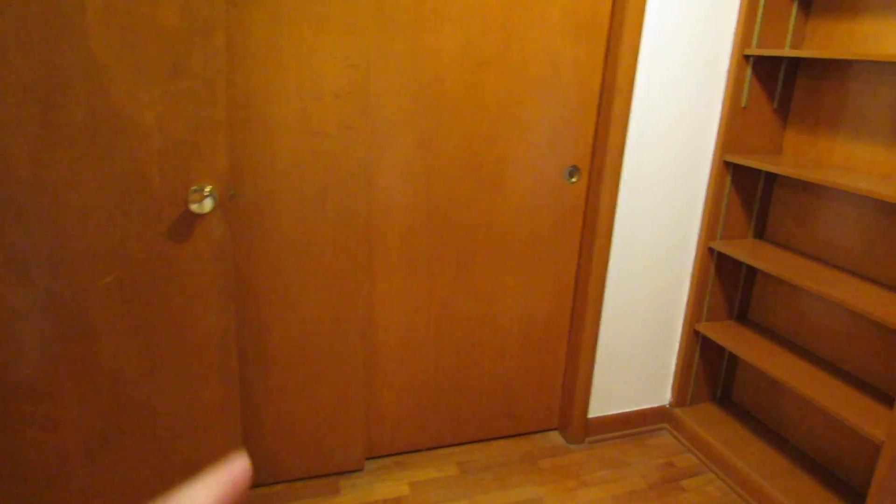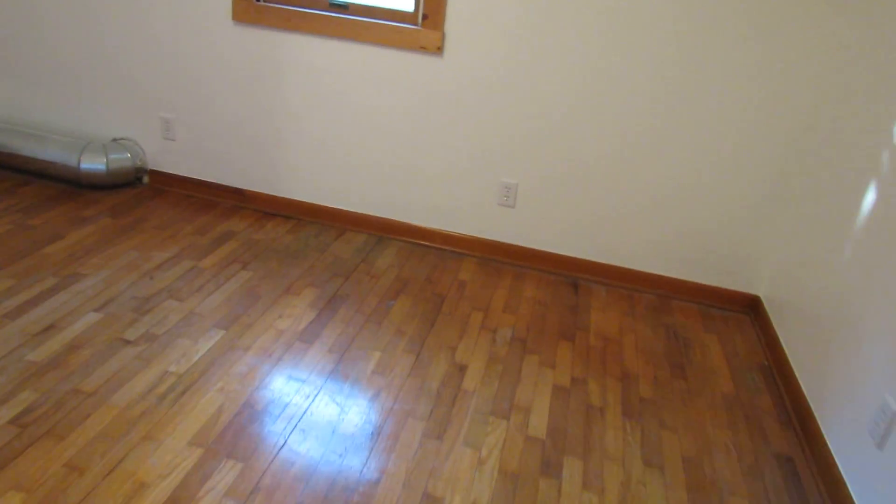Double sliding closet here, built-in bookshelf here. And this closet actually runs the whole length from here all the way over there, so this all interconnects. This space actually has two sections of bedroom.